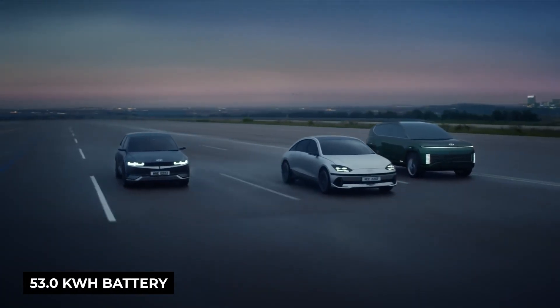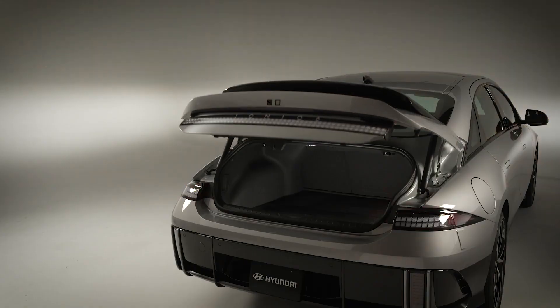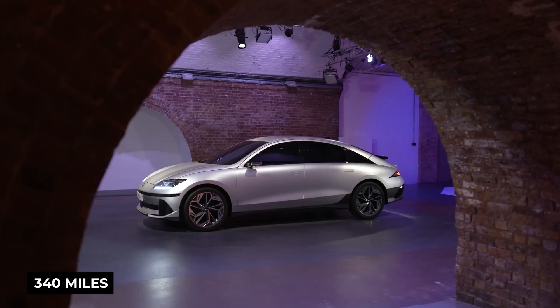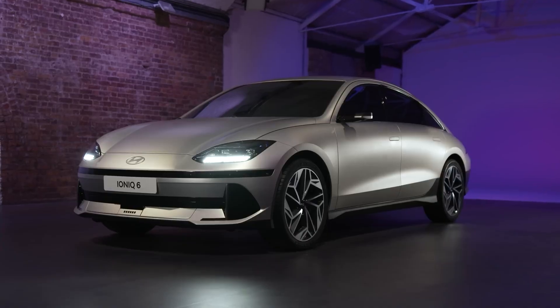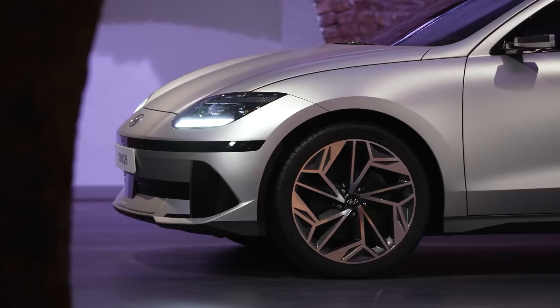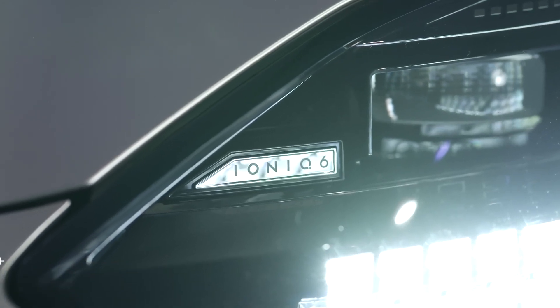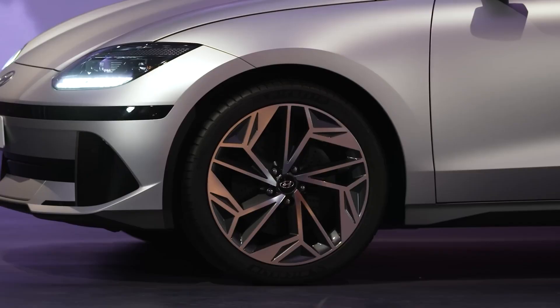Later in the model year, a 53.0 kWh battery with smaller capacity and shorter range will be added. Hyundai is pleased with the Ioniq 6's high EPA scores — the automaker had anticipated a maximum driving range of 340 miles when it debuted at the LA Auto Show. The EPA's predictions are often more conservative than the European WLTP calculations, which estimated the Ioniq 6's maximum range at around 382 miles. Hyundai also mentions that the Ioniq 6 has the greatest MPGe rating from the EPA.